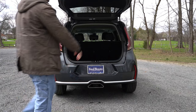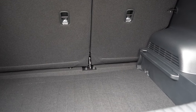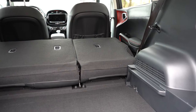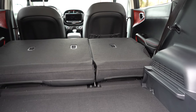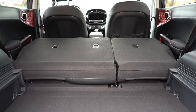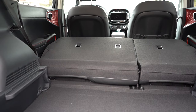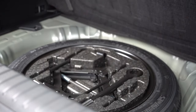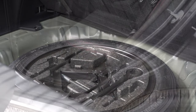The rear liftgate is a manual liftgate standard across the board. Once opened, cargo capacity comes in at 24.2 cubic feet behind the second row. With the 60/40 split-folding rear seats folded down, that bumps up to 62.1 cubic feet — a good bit for the segment. Tie-down anchors and cargo lighting come standard. The EX adds a cargo cover, a 12-volt power outlet, and a dual-level cargo bed. Lifting the cargo floor reveals a spare tire underneath.